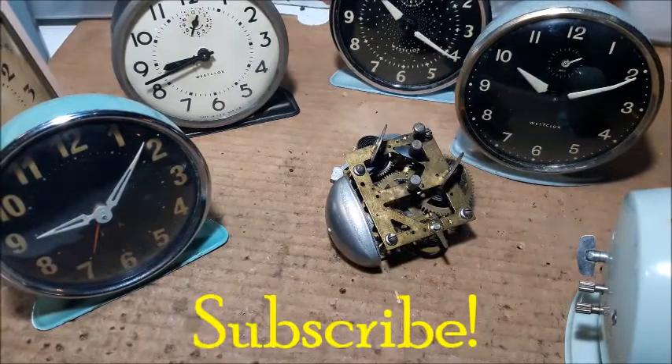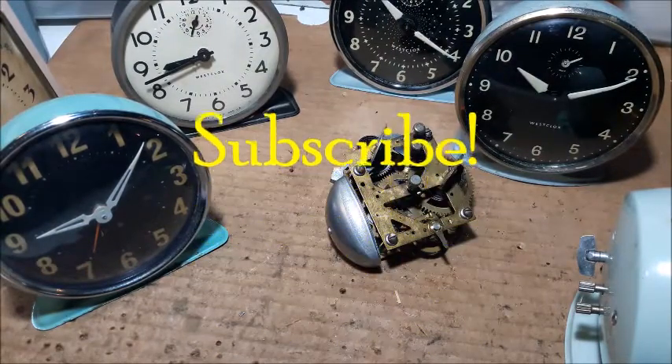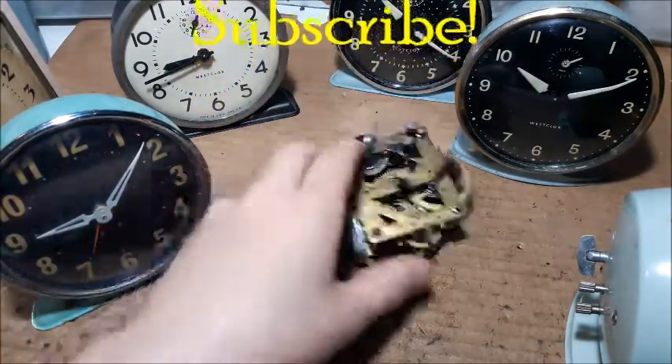So, thanks for watching, and I hope you stay around for the next part of the Workhorse of Westclox, which is the 66 movement.